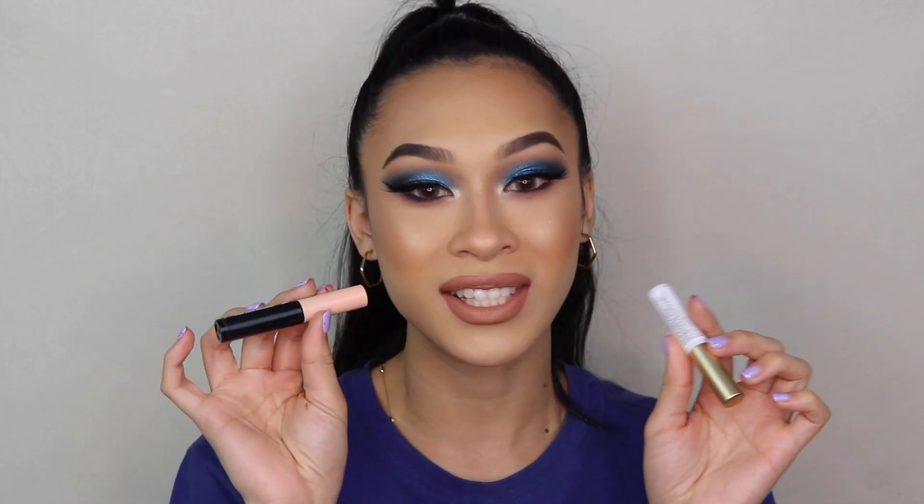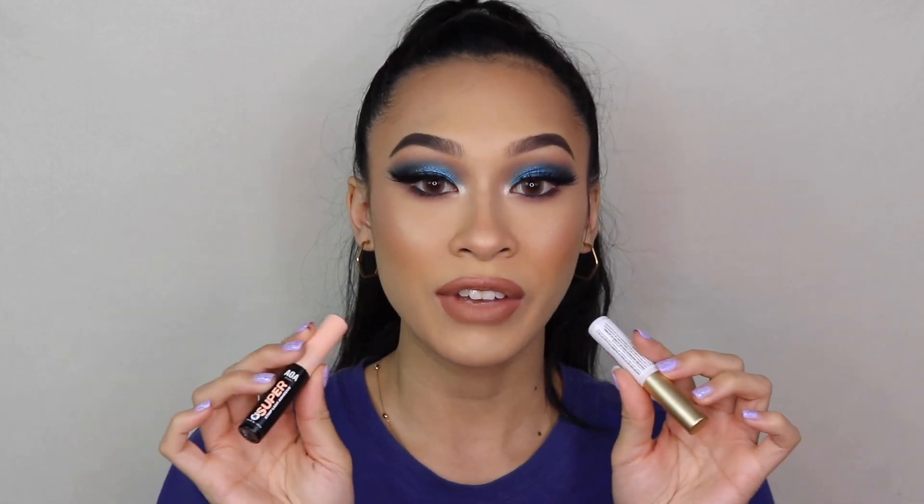There have been so many lash glues that I have used throughout my time and I feel like I've definitely pinpointed to only two: the Kiss eyelash glue and the Shop Miss A eyelash glue. Both of these are very similar but I want to go ahead and talk about these individually.